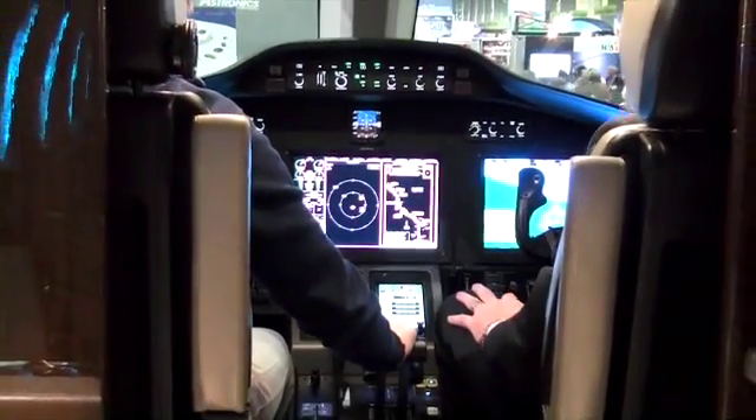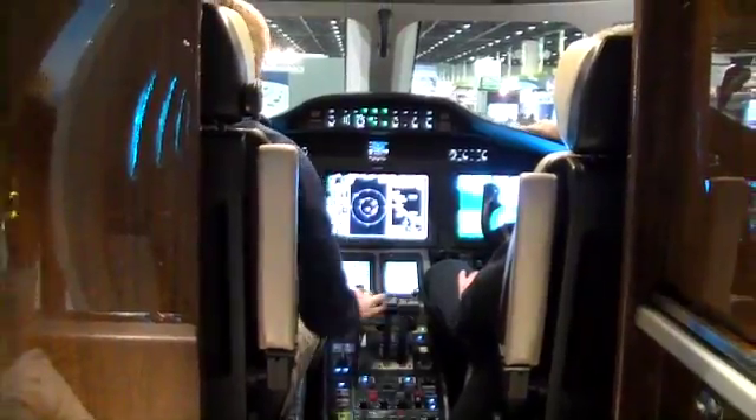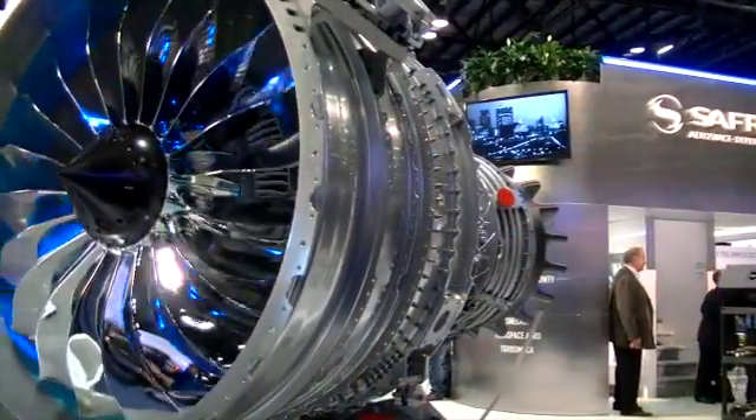It's equipped with a Garmin G5000 avionics suite, powered by the new Snecma Silvercrest SC2C engine.